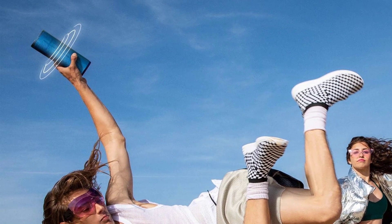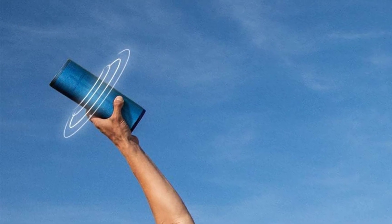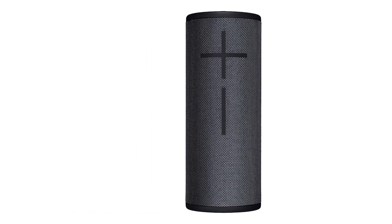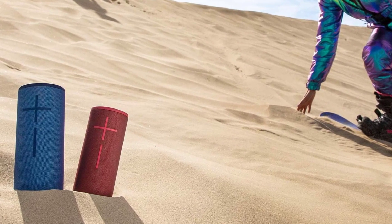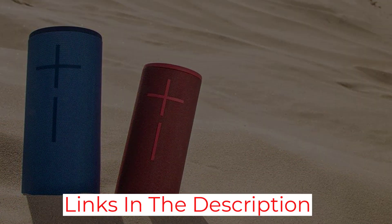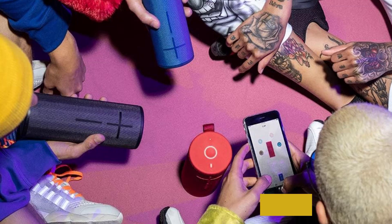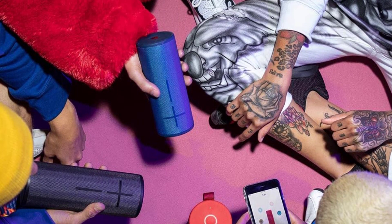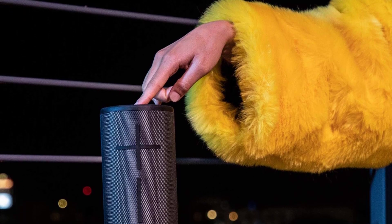The speaker also has a 360-degree sound effect which disperses sound evenly throughout the room or outdoor space, making it perfect for outdoor pools or parties. The UE Boom 3 can pump out a lot of volume and we were able to crank it up to maximum without hearing any distortion. Bass-heavy genres such as electronic dance music, rock, and hip-hop sounded exceptionally good on the Boom 3, with deep punchy beats, crisp sound quality, and clear vocals.